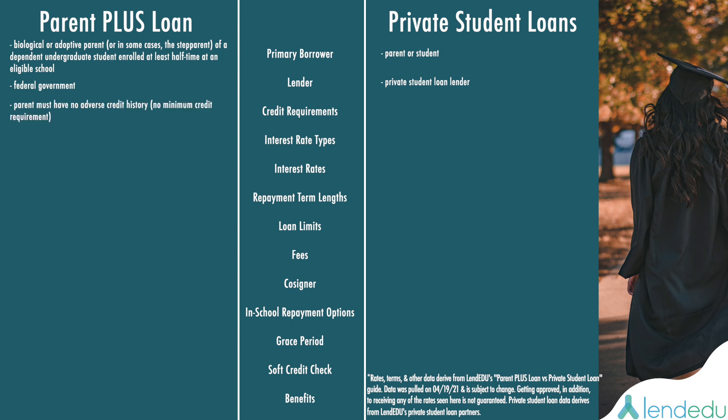In terms of credit requirements, a parent must have no adverse credit history with a Parent PLUS Loan to be eligible. With a Private Student Loan, the borrower must typically have good credit to qualify, but some lenders don't factor credit as heavily as others. For college students with limited to no credit, having a credit-worthy cosigner can alleviate some of a lender's concerns about repayment.